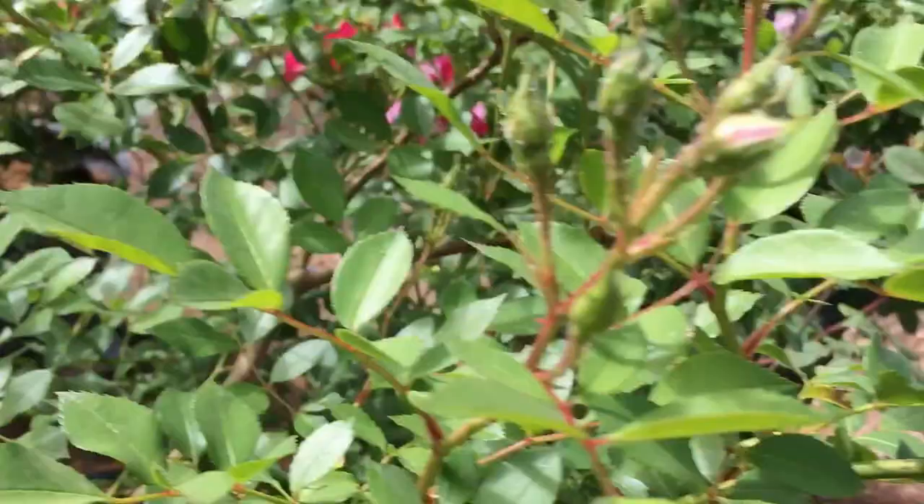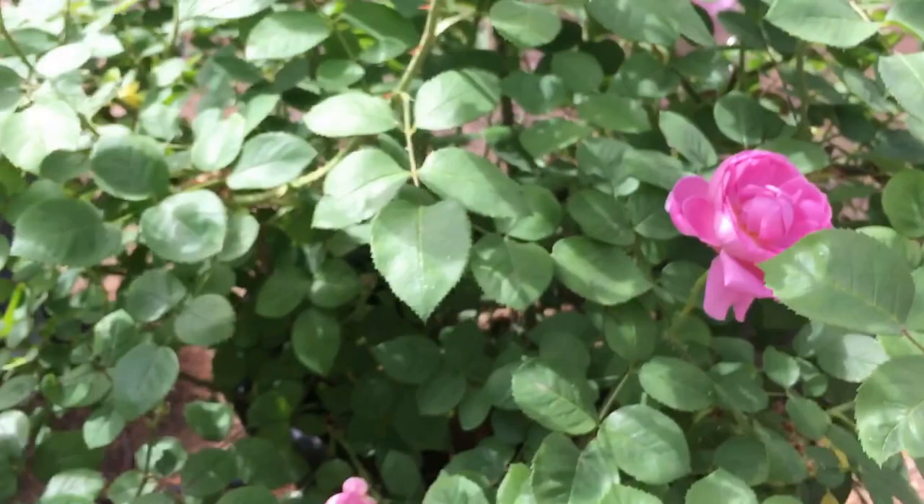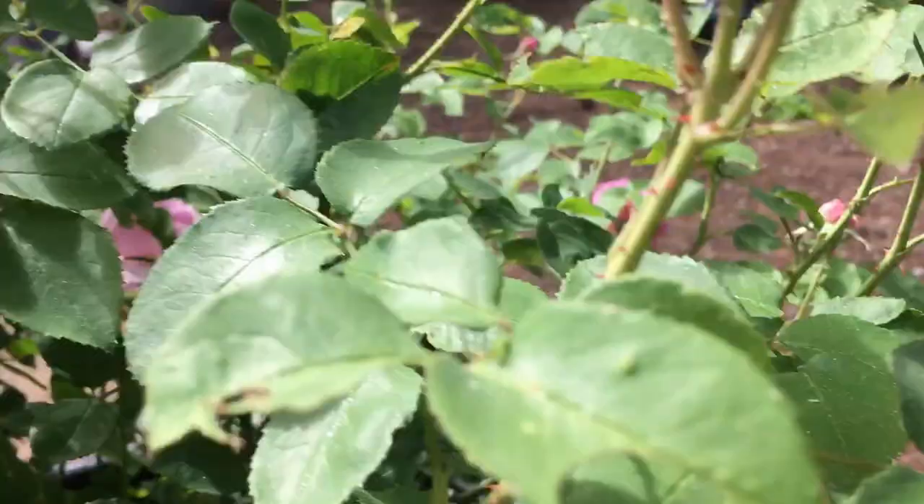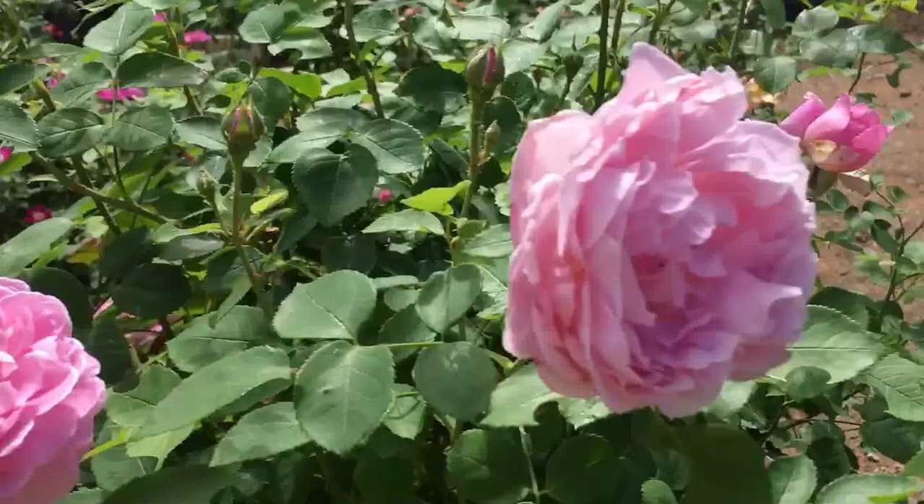This is Mary Rose, another David Austin. Of all the Austins, she does really well in the heat. Lots of aphids again — ignore them, it is an organic garden. That's Mary Rose.